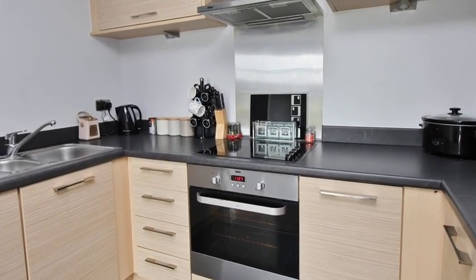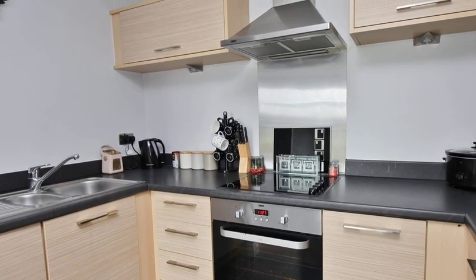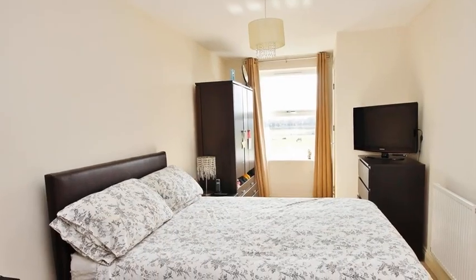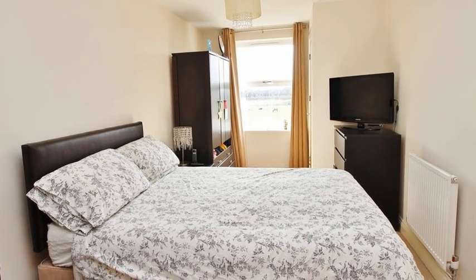The kitchen includes a range of wall and base units with roll top work surfaces and an integrated oven and hob. Following on, there are two double bedrooms with the master benefiting from a built in storage cupboard and an en suite.